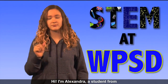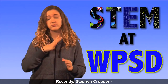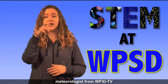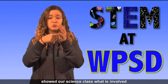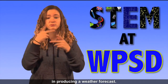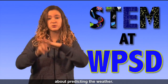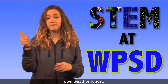Hi, I'm Alexandra, a student from the Western Pennsylvania School for the Deaf. Recently, Steven Cropper, a meteorologist from WPXI-TV, showed our science class what is involved in producing a weather forecast. He gave us good advice and taught us a lot about predicting the weather. We got really excited to produce our own weather report.